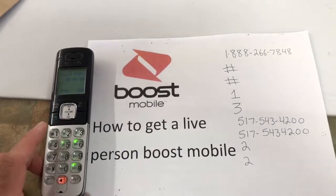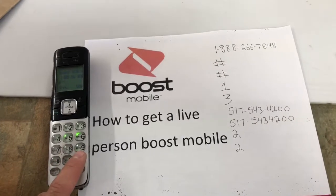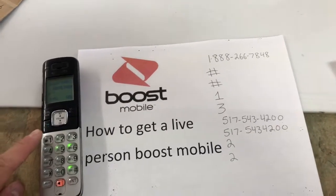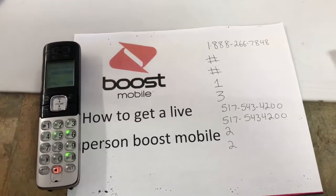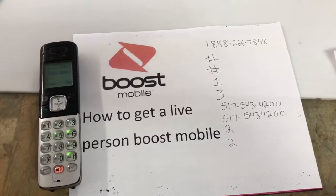You'll hear: 'Welcome to Boost Mobile. Para español marque 5.' Then push the pound key. It will ask you to enter your 10-digit phone number. If you're a new customer and want to start service, or if you're calling to activate or reactivate a device, push 1.